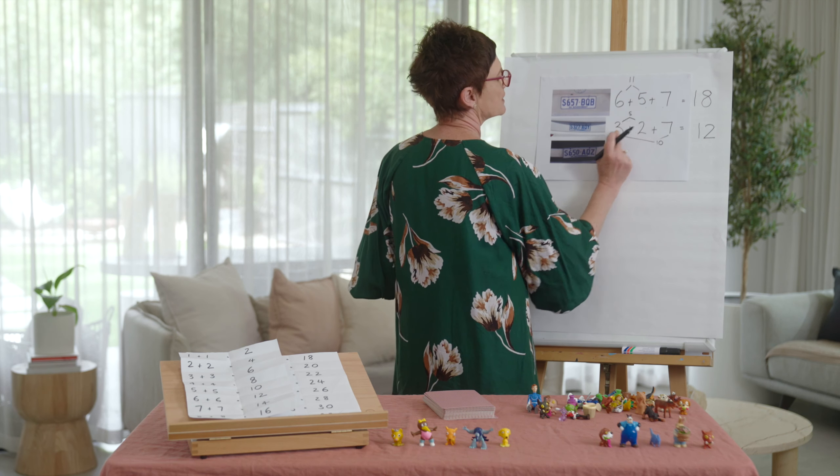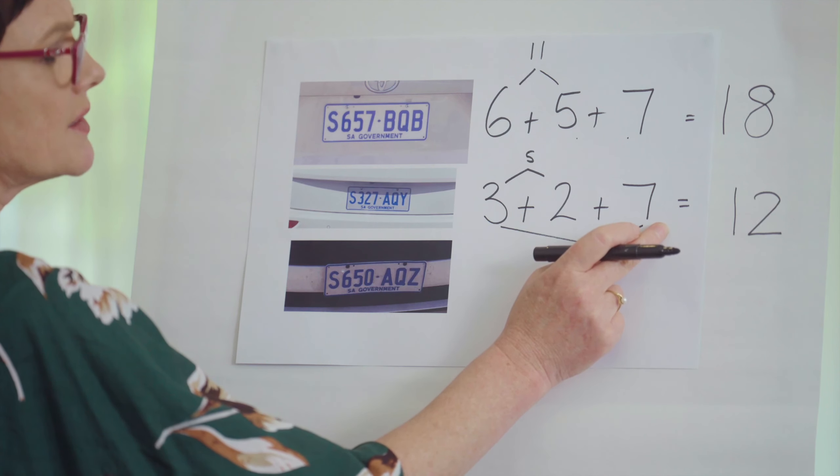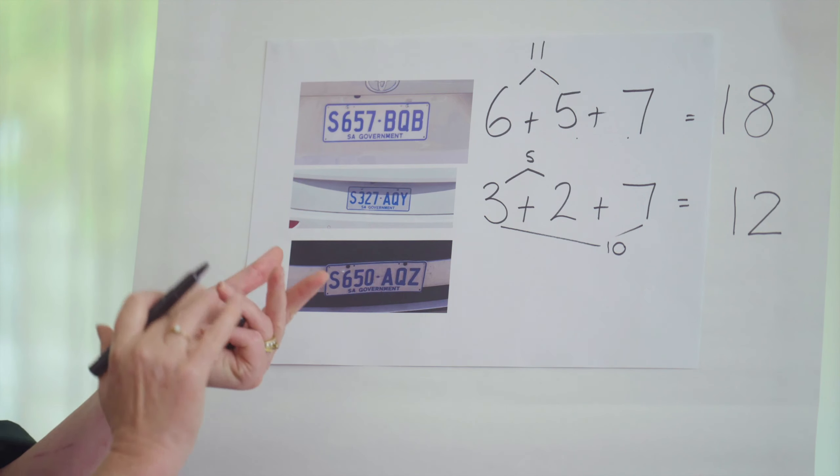We might have put five together instead — five and seven. Starting with the bigger number and counting on: seven, eight, nine, ten, eleven, twelve.